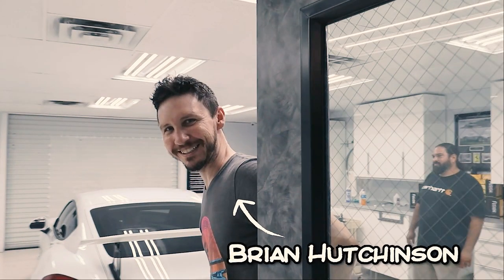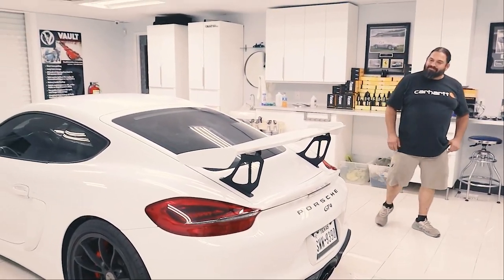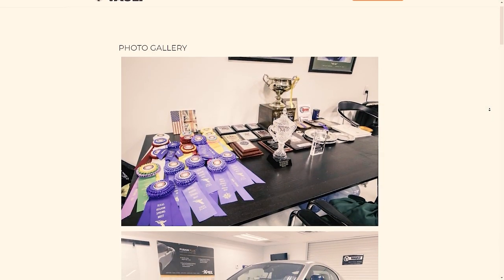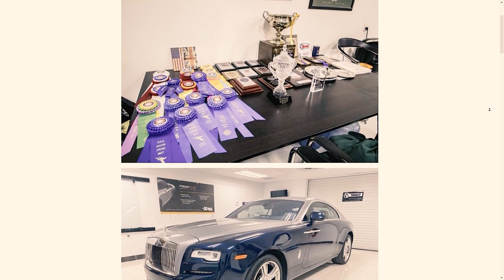Hey guys, welcome to The Vault. Brian Hutchinson here. We've got the Porsche GT4 and I was told that you and The Vault are the guys to talk to in San Antonio about protecting your car. What sets The Vault apart? In my opinion, it's our attention to detail. We're very personal with the customers and we treat every vehicle as though it's our own personal car, putting that little extra touch in there.